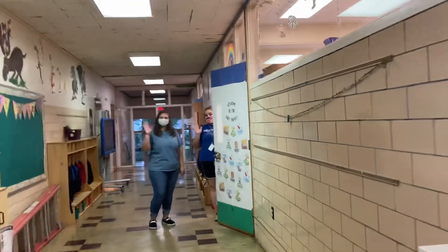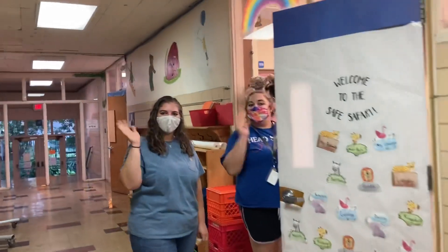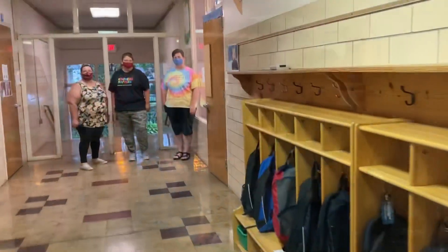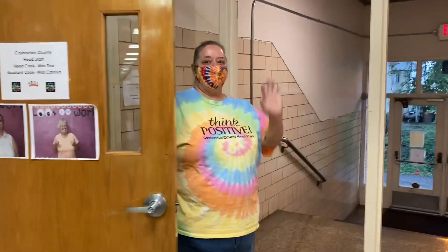Now we're going down the other end of the building where we will first see Miss Rochelle and Miss Raya. We can't wait for you to join us at school. Next we come across Miss Brenda, Miss Mary, and Miss Kendra. And next we see Miss Tina, our cook.